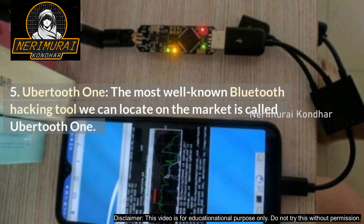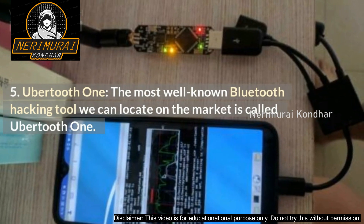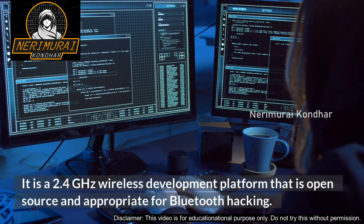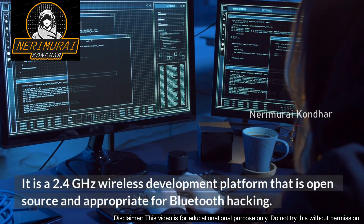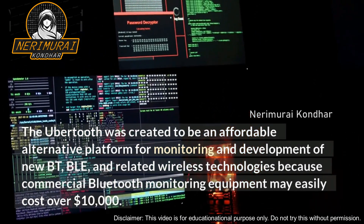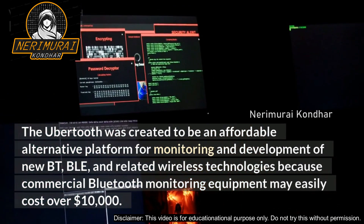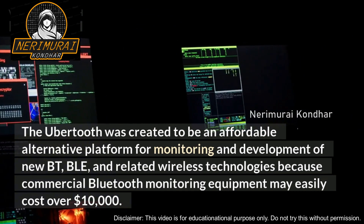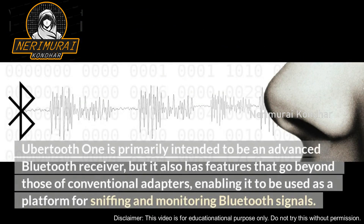Number 5: Ubertooth One. The most well-known Bluetooth hacking tool on the market is called Ubertooth One. It is a 2.4 GHz wireless development platform that is open source and appropriate for Bluetooth hacking. The Ubertooth was created to be an affordable alternative platform for monitoring and development of new BT, BLE, and related wireless technologies, because commercial Bluetooth monitoring equipment can easily cost over ten thousand dollars. Ubertooth One is primarily intended to be an advanced Bluetooth receiver, but it also has features beyond those of conventional adapters, enabling it to be used as a platform for sniffing and monitoring Bluetooth signals.